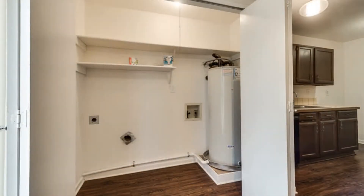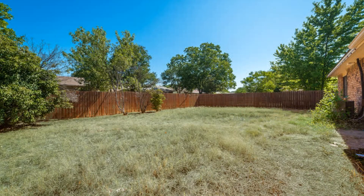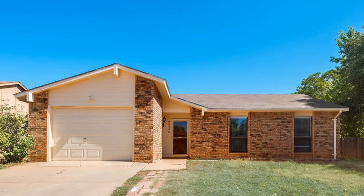There is a laundry area with washer and dryer hookups. This spacious fenced-in backyard is perfect for outdoor entertainment. Don't miss the chance to rent this beauty!